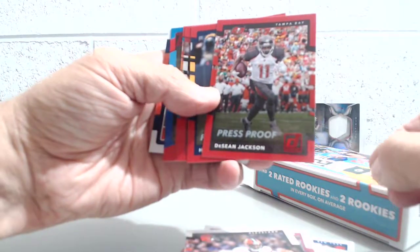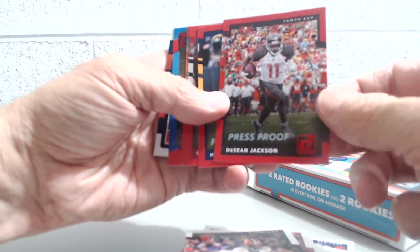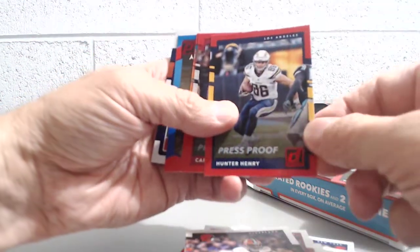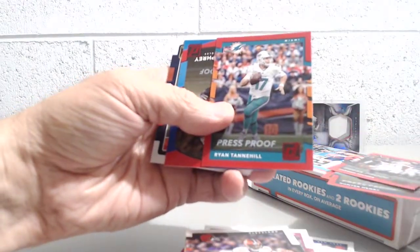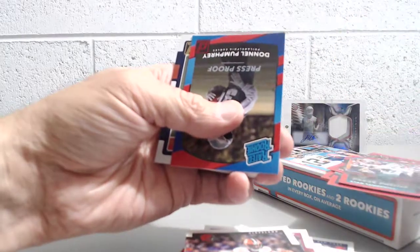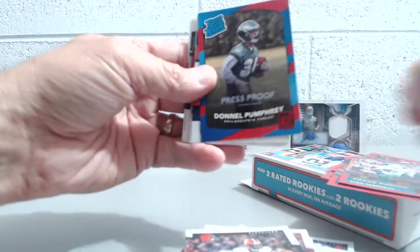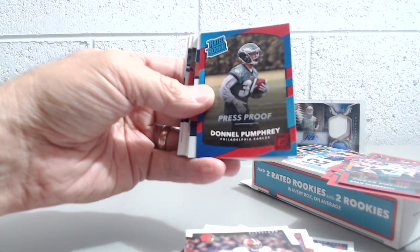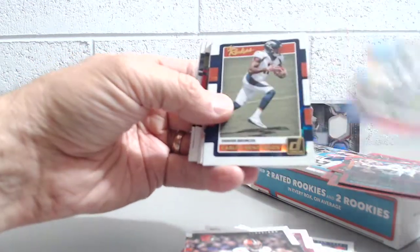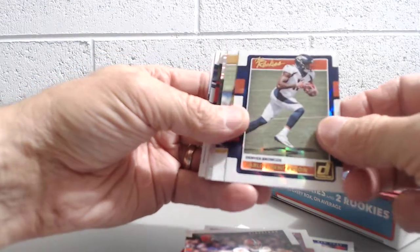Now the inserts here — these are the red retail exclusives: Deshaun Jackson, Henry Hunter, Carson Palmer, Ryan Tannehill, and a Donald Pumphrey — a rated rookie, the press proof, the red, and then the rookies, Carlos Henderson.